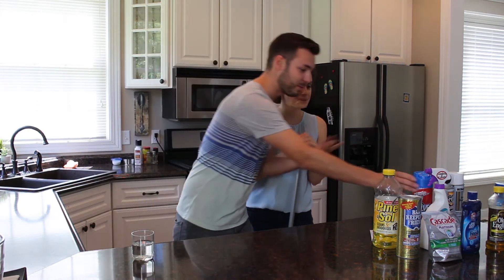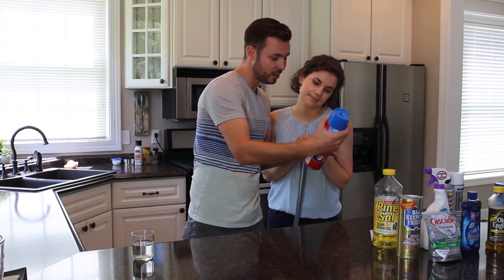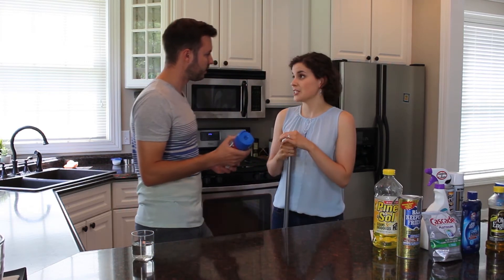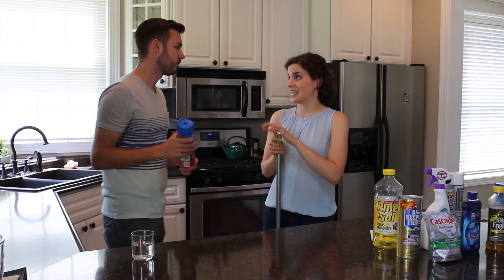Anyway, so looking at this — this says danger, poison. How would we recycle this? So the most important thing to remember is you can't pour it down the drain and you can't put it in the trash.